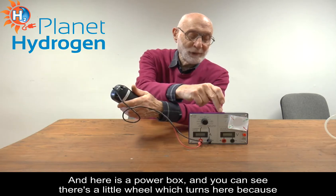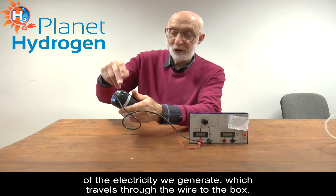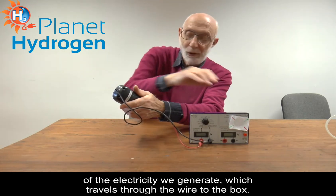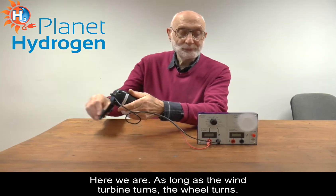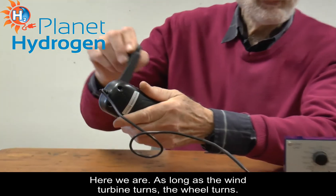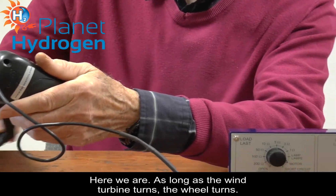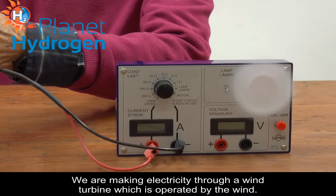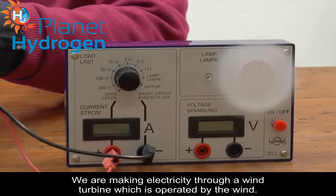Here is a power box and you can see the little wheel turning because of the electricity we're generating, travelling through the wire to the box. As long as a wind turbine turns, the wheel turns. We are making electricity through a wind turbine which is operated by the wind.